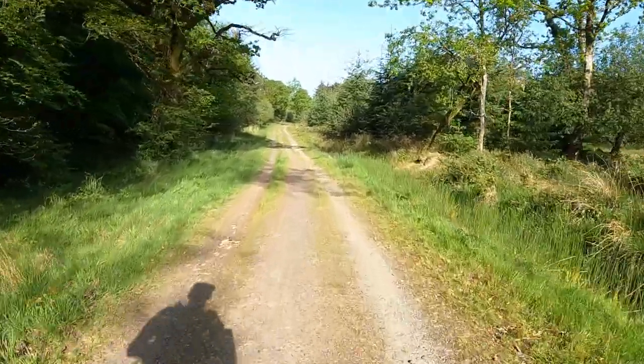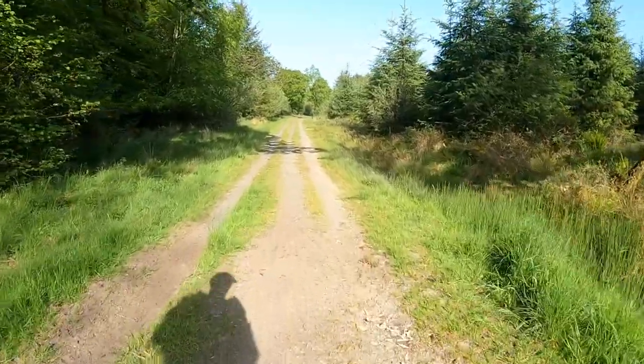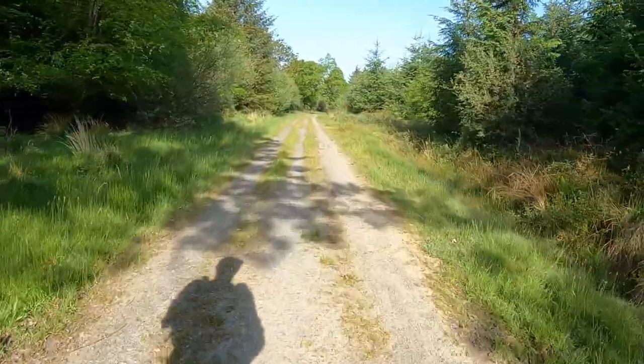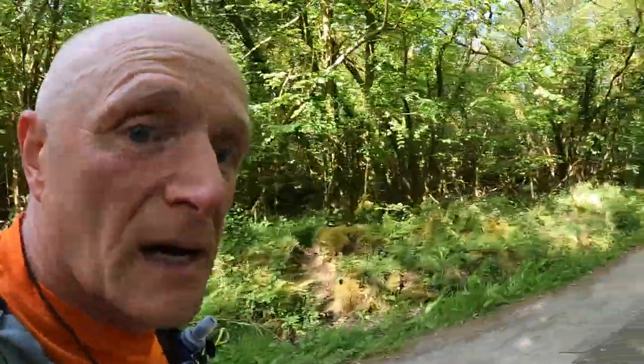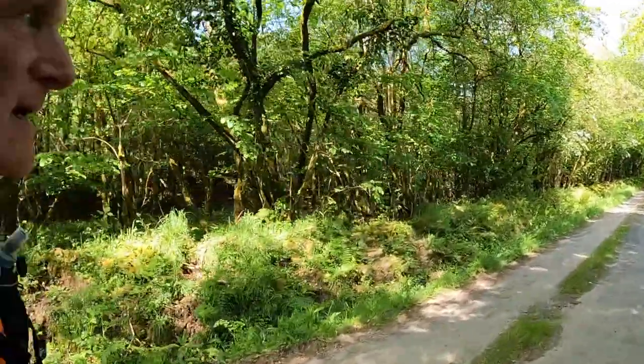Until I get to the outskirts of Bude. After this it's lanes and footpaths. Still lovely and peaceful. Still on the lanes, a few kilometres outside of Holsworthy. Underfoot it's paths and lanes here. Beautiful day still, very quiet. I'm doing good, moving well.